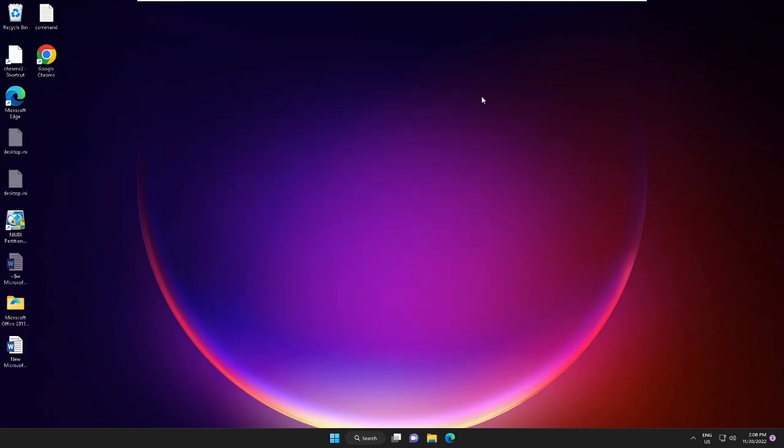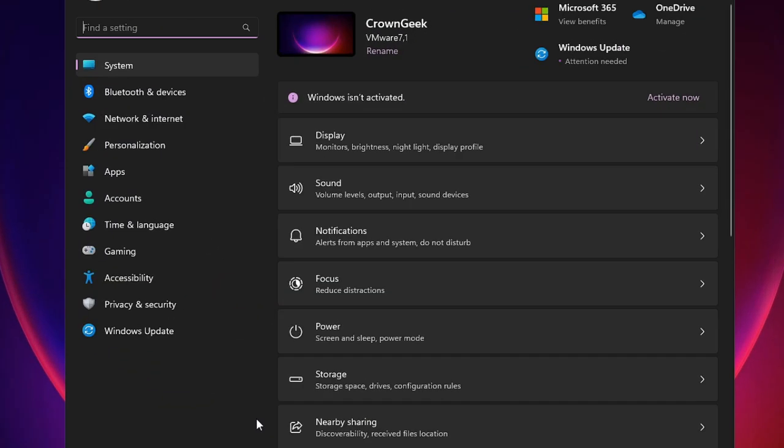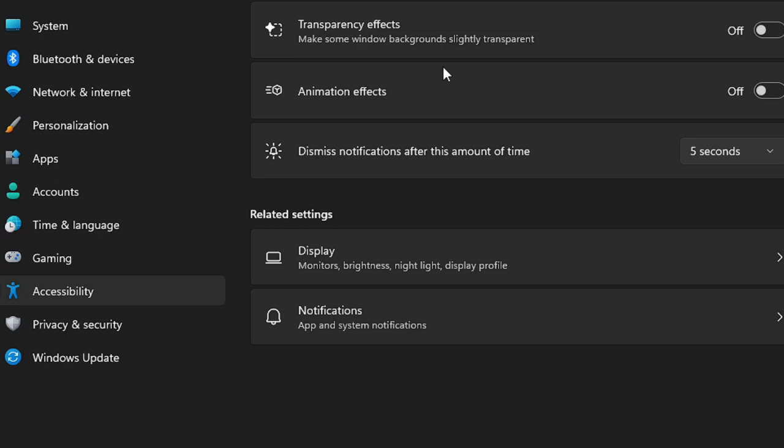Now you need to disable some visual effects. Right-click on your Windows icon and choose Settings. From the left-hand menu click on Accessibility, then find Visual Effects and click on it. You will see Transparency Effects and Animation Effects — both are enabled. Disable both of these options.